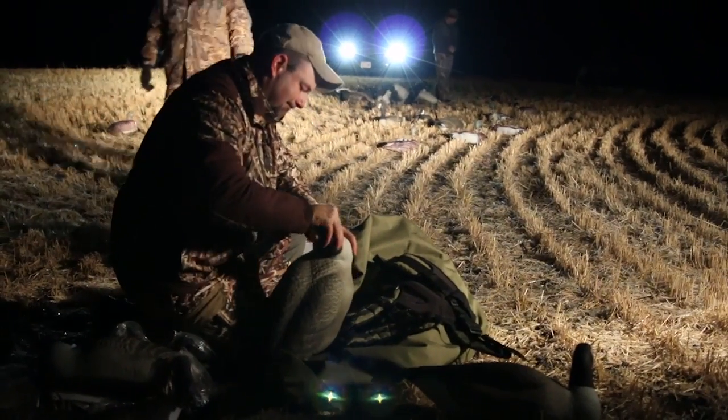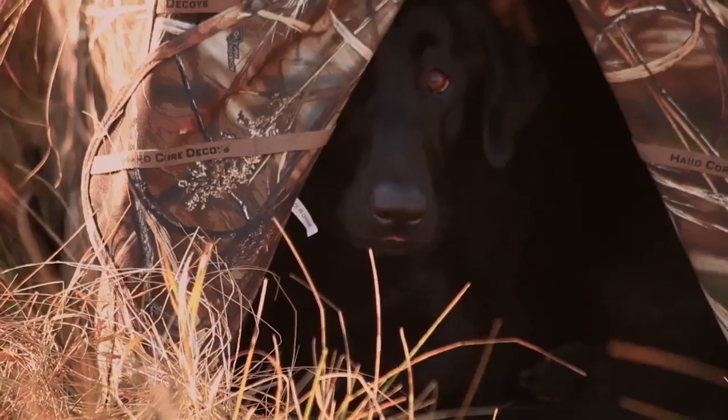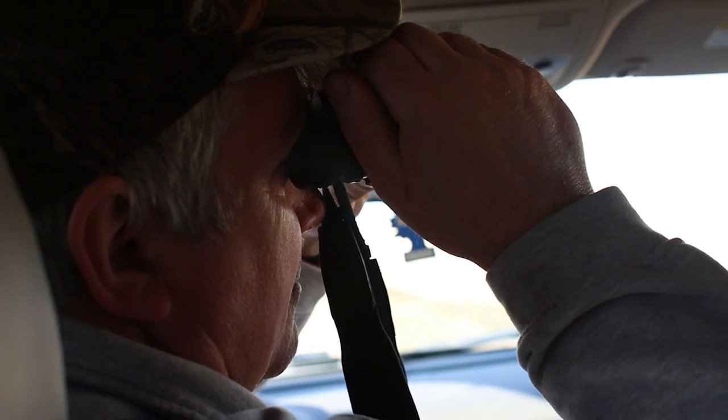Last season on the show, I made my first trip north of the border to Saskatchewan, Canada for four days of intense waterfowl hunting. One thing I learned was that scouting was really important. There were lots of birds, but the birds also had lots of options on where to feed and where to roost. Our scouting constantly had us on the X and made for some great hunts.